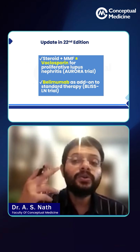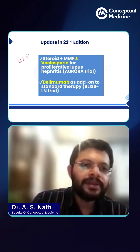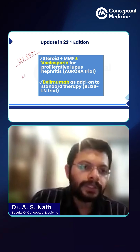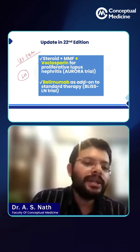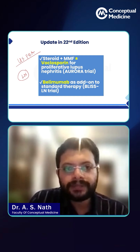That is the mention about two new drugs which are US FDA approved for the treatment of lupus nephritis and SLE in general. One is a novel calcineurin inhibitor called voclosporin.